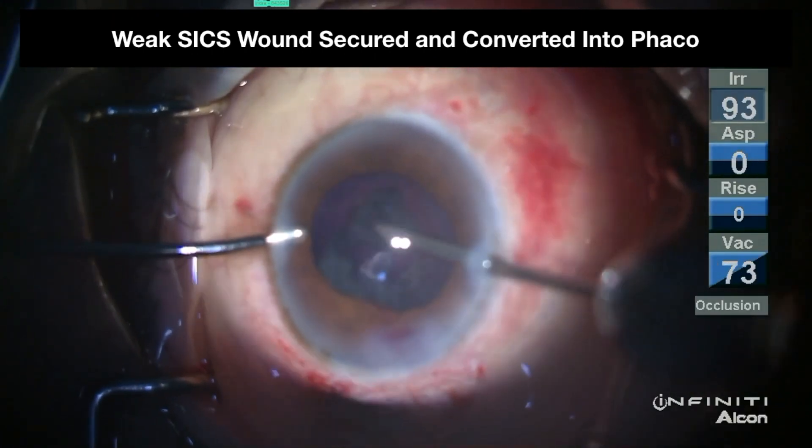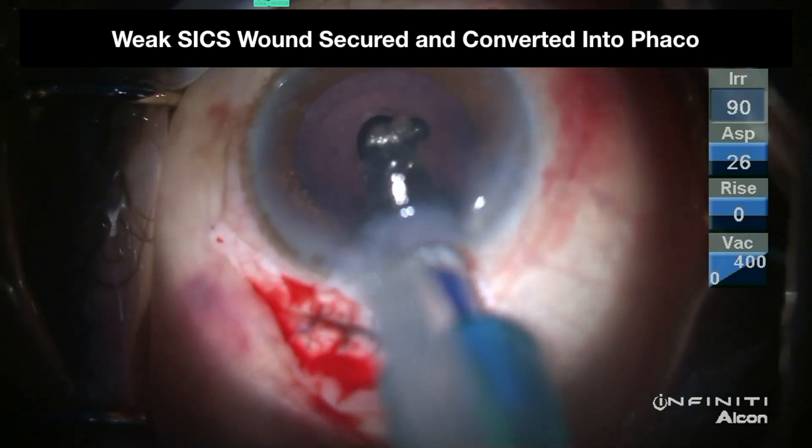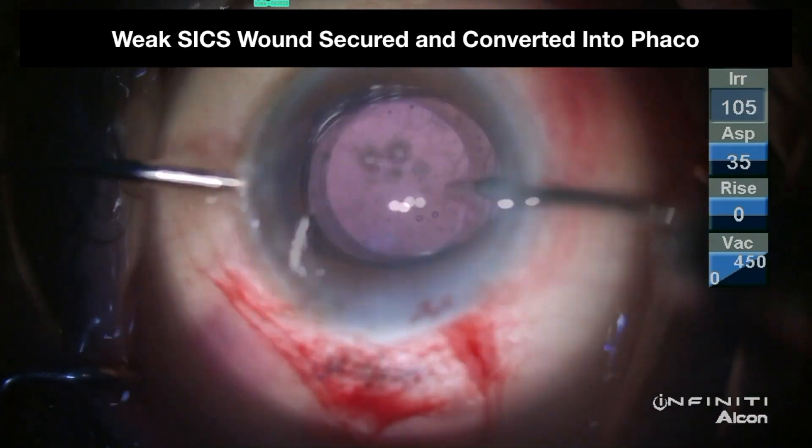By breaking the hedonic treadmill of posterior capsular rupture, a neophyte undergoes evolution into a surgeon oozing with tremendous confidence.